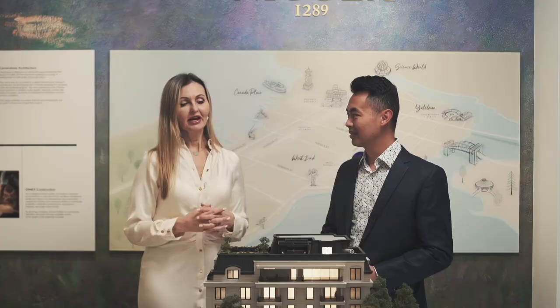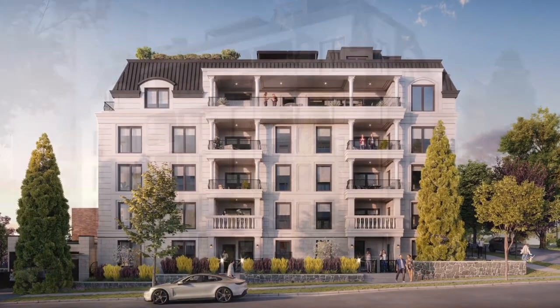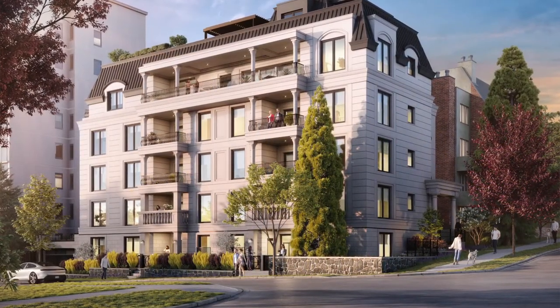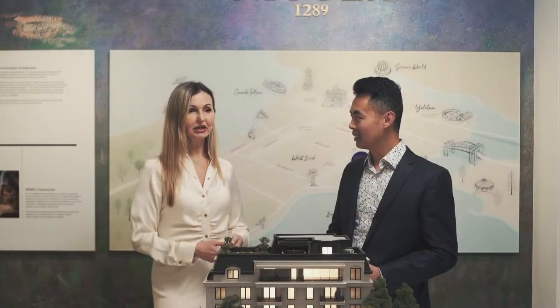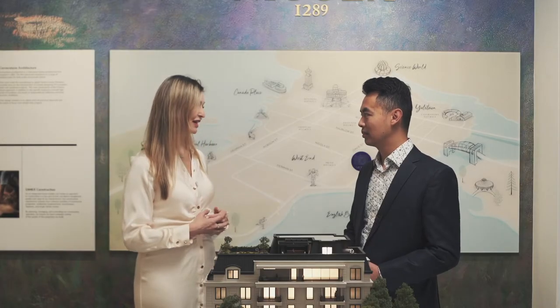1289 Nikola is a curated collection of only six luxurious English Bay homes that artfully blend a classic French aesthetic with an elevated contemporary urban palette. It's located a few blocks from English Bay and Sunset Beach, as you can see on our map here. It's one of the most tranquil areas in the downtown core with access to the best shopping, restaurants, parks and entertainment.